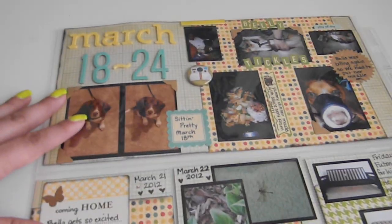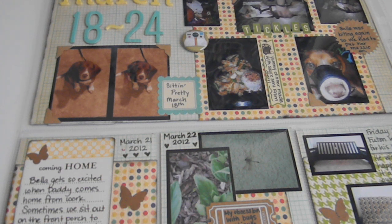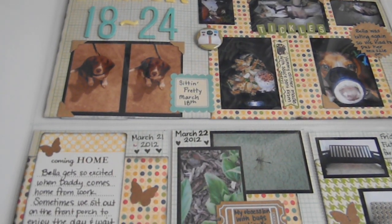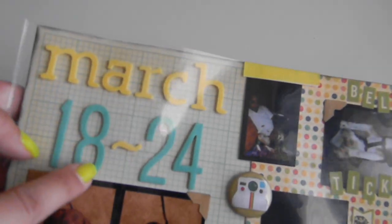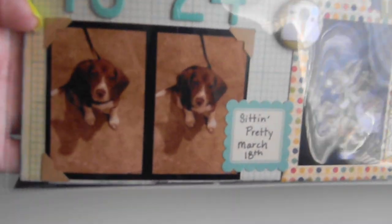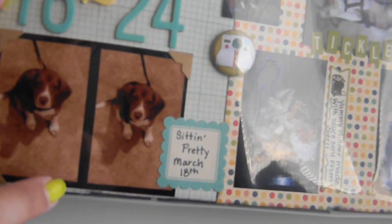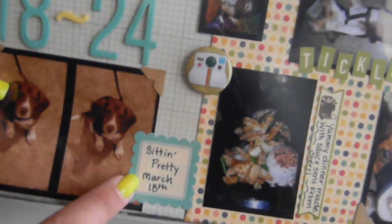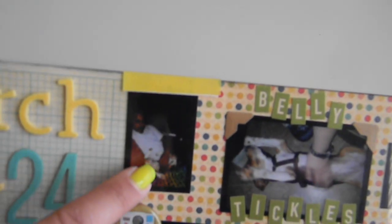Then the back page is March 18th through the 24th. For this page I used some October Afternoon papers from an older line — I think it was 'Splash' from last year. I used the new stickers that Vanessa sent me — thank you so much Vanessa, they're like a glittery yellow — and then here's some regular stickers I had from before. I actually took three pictures of Bella in a row when she was sitting there looking up at me in the exact same position, which was funny. I put 'sitting pretty' and the date, and here's one of the little flares. Then here's my boyfriend tickling her belly on the couch, and here I am tickling her belly — she loves her belly to be rubbed, so I just put 'belly tickles.'